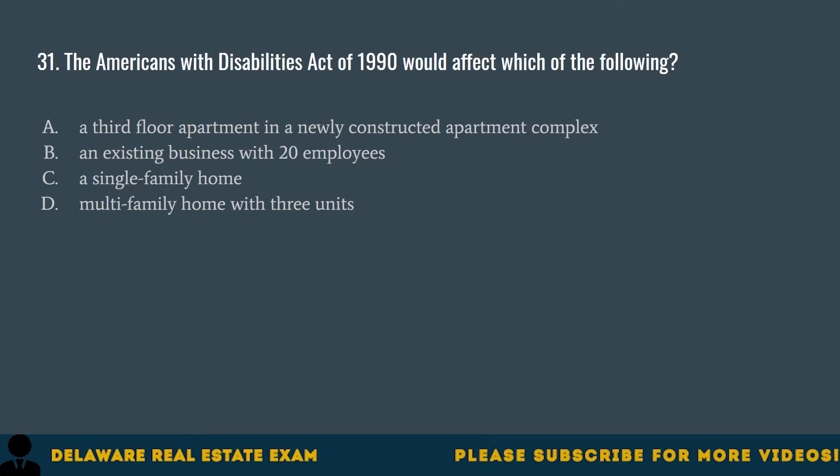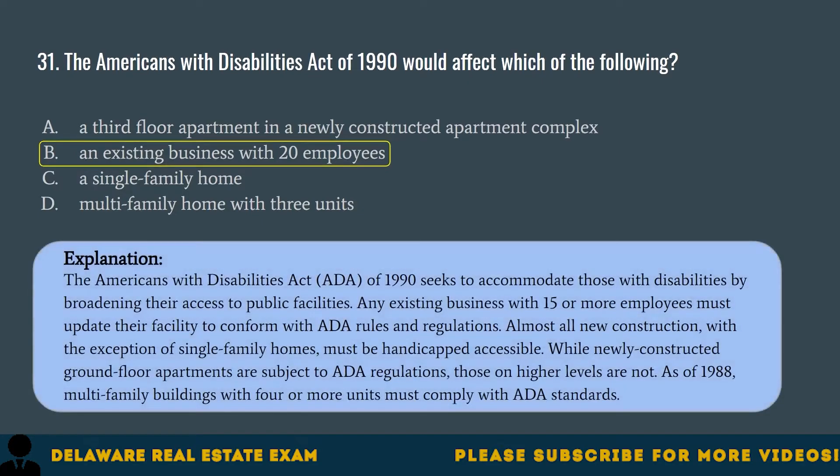Question 31. The Americans with Disabilities Act of 1990 would affect which of the following? A. A third-floor apartment in a newly constructed apartment complex. B. An existing business with 20 employees. C. A single-family home. D. A multifamily home with three units. The correct answer is B. An existing business with 20 employees. The ADA of 1990 seeks to accommodate those with disabilities by broadening their access to public facilities. Any existing business with 15 or more employees must update their facility to conform with ADA rules and regulations. Almost all new construction, with the exception of single-family homes, must be handicapped accessible. Newly constructed ground-floor apartments are subject to ADA regulations, but those on higher levels are not. As of 1988, multifamily buildings with four or more units must comply with ADA standards.